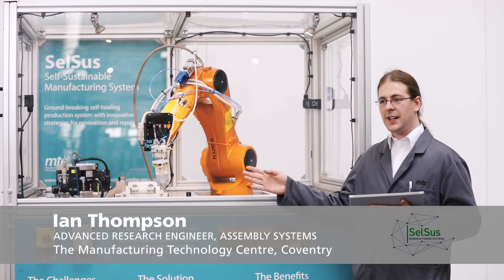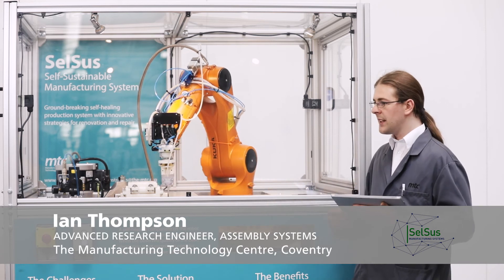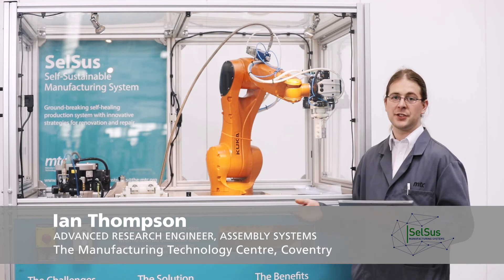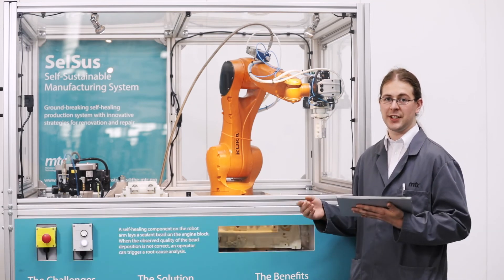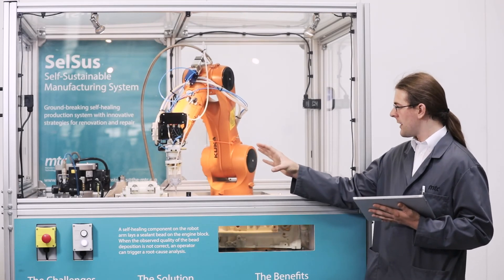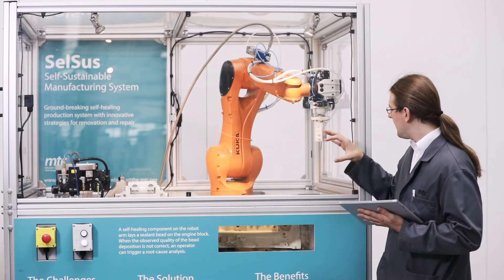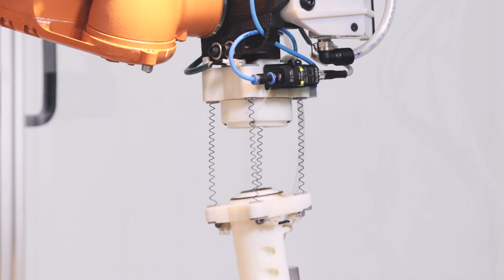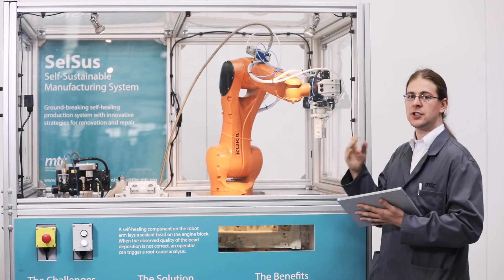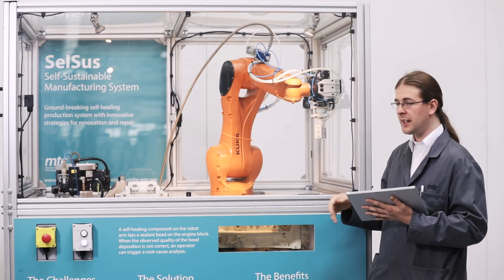Here we have our CELSO demonstrator cell. It is a self-monitoring device that can self-heal from a catastrophic event such as a collision. This is the collision it is programmed with. From here you can see that the springs have retracted, and it is now performing a pressure test to make sure that it has fixed itself correctly.